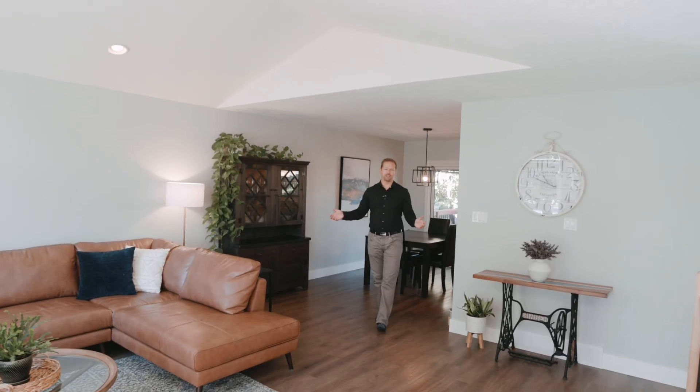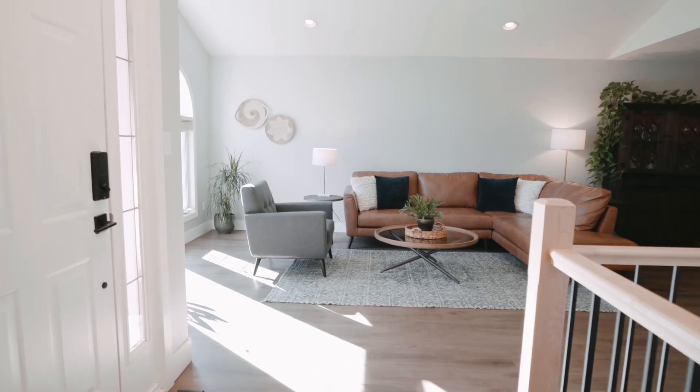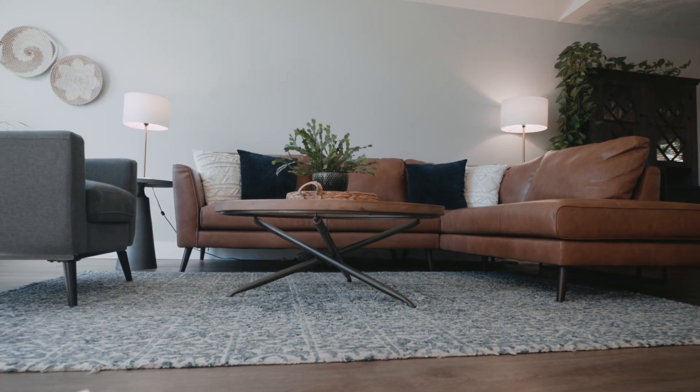When you first walk into this home, one of the first things you notice is this oversized living room with beautiful vaulted ceilings and pot lights everywhere.